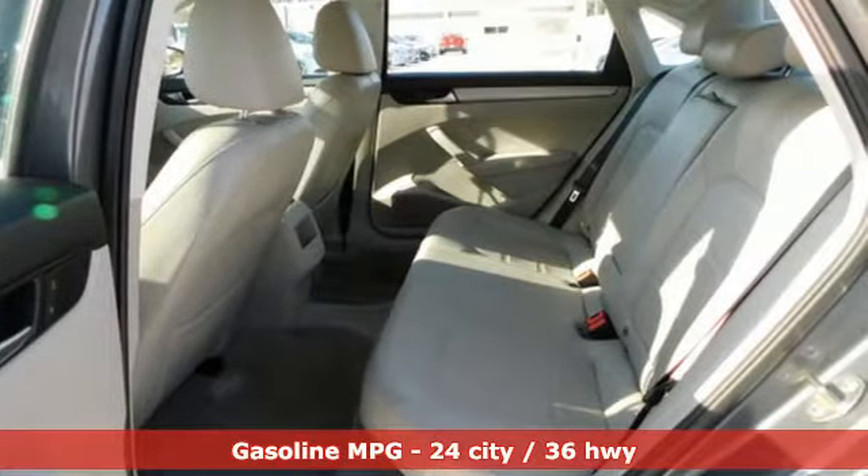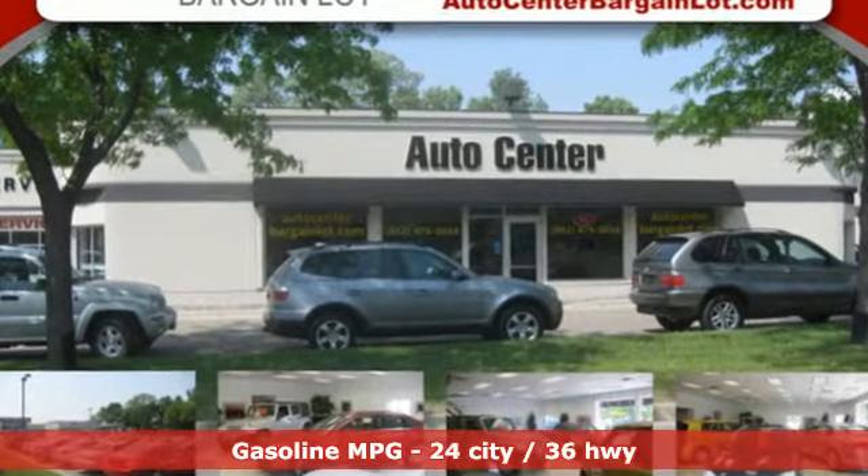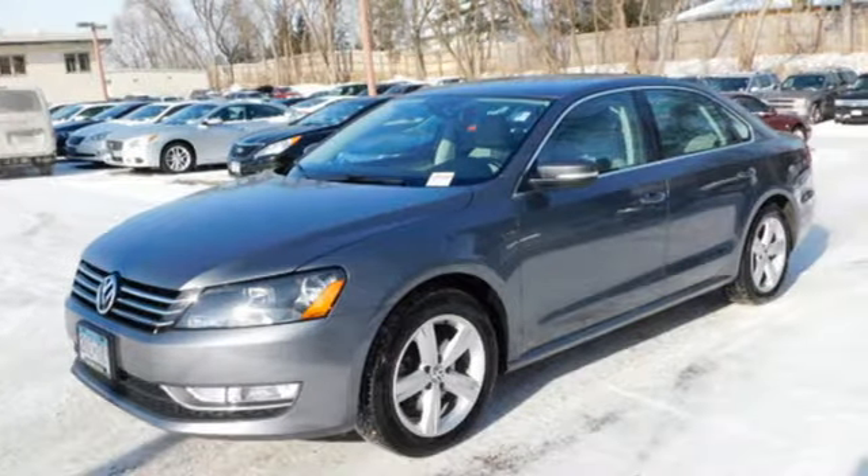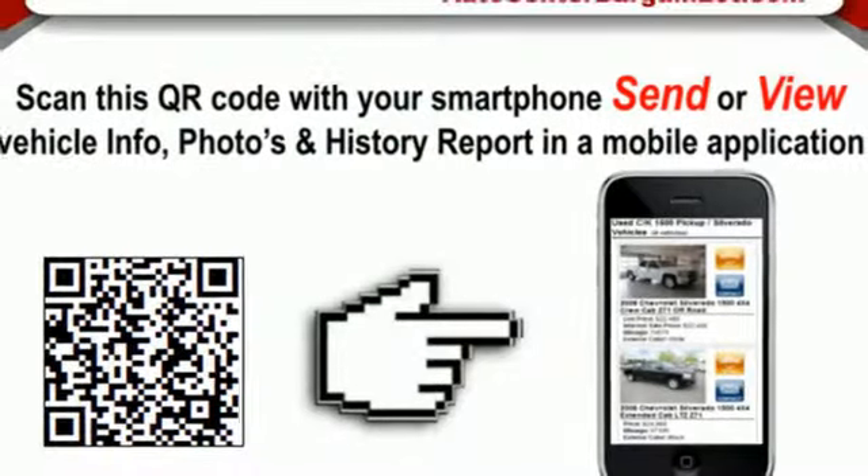It boasts an impressive list of features like these: streaming audio, wireless phone connectivity, front heated bucket seats, smartphone wireless charging, and a leather steering wheel.